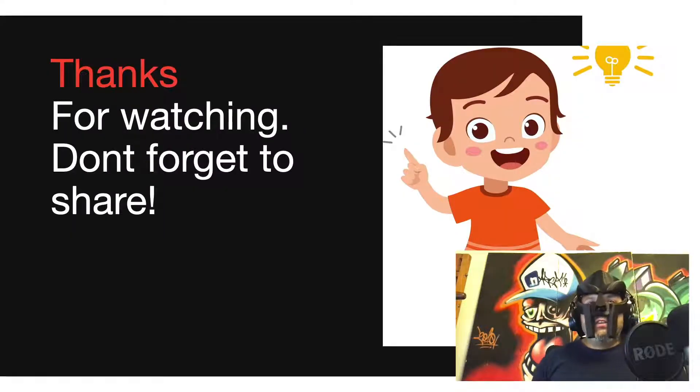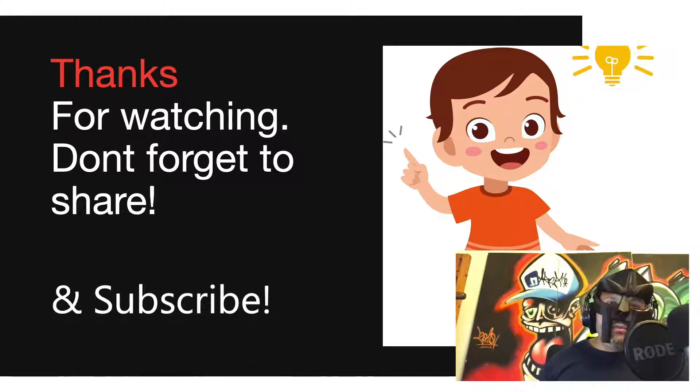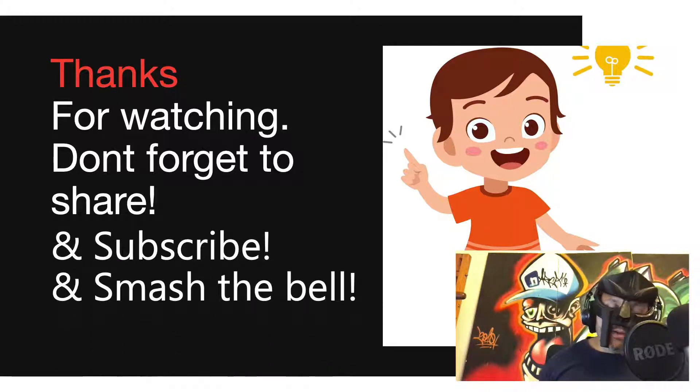So that's it. Thanks for watching. Don't forget to share, subscribe if you haven't already, and smash the bell. Have a great week — see you on the next episode.